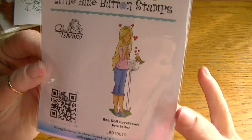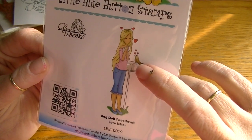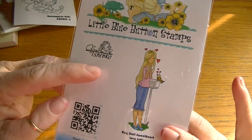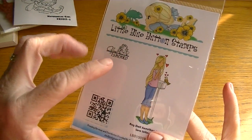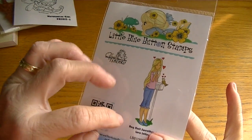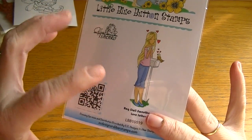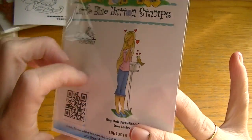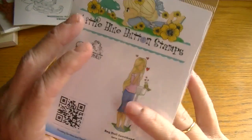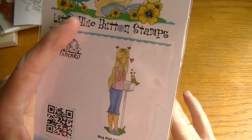I went right over to CC Designs and picked up the stamp — it's the Rag Doll Sweetheart Love Letter. She's standing there holding her letter dear to her heart with a little bird singing — really cute. This stamp also comes digitally, so you can print it out in any size, which is nice. I love these rag doll stamps. I saw Bona's video, saw the project she made, and just had to get the stamp.